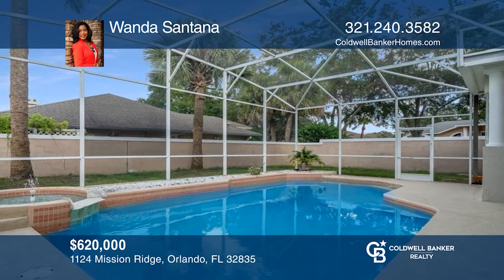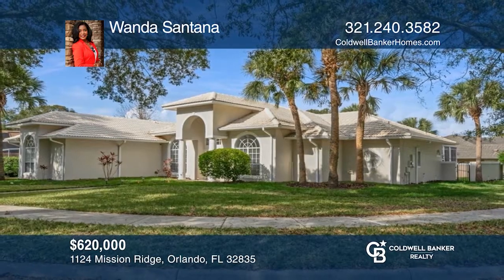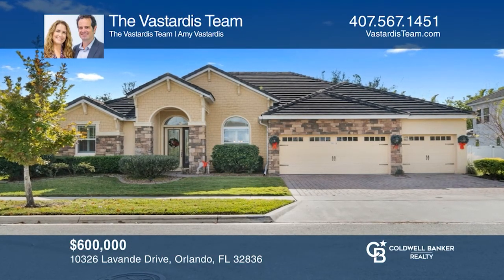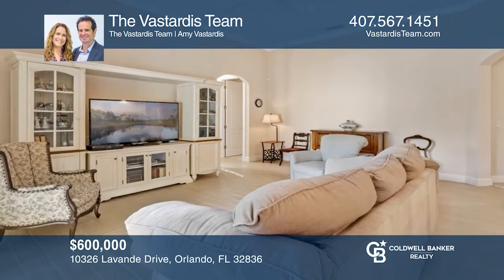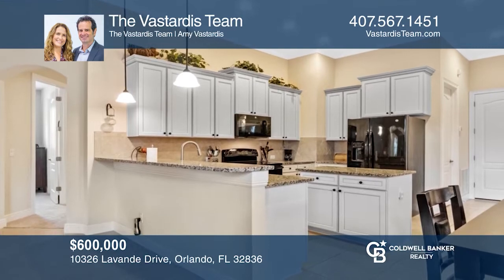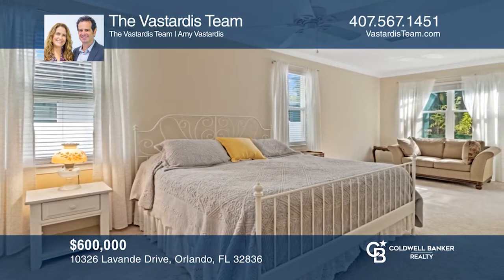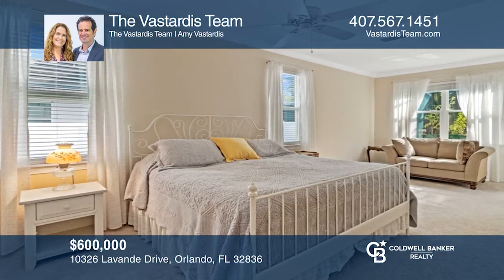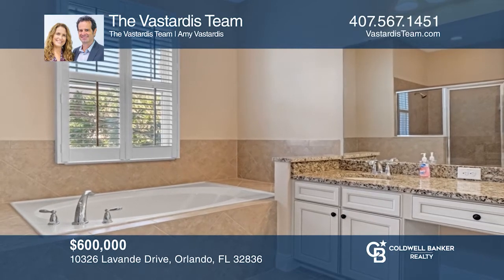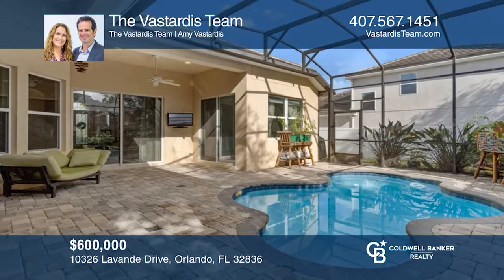Welcome to this four-bed, three-bath home in the gated community of Providence at Lake Sheen, providing access to the Butler chain of lakes and a perfect view of the nightly Disney fireworks from the front of the house. This home sits on one of the best lots in the neighborhood with 15 feet of space on each side of the house. Come see it in person with the Vistardis team.